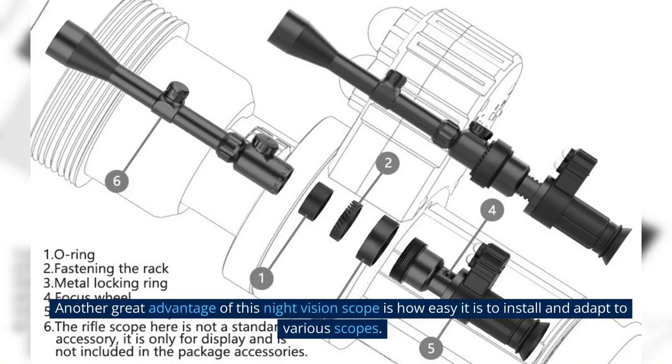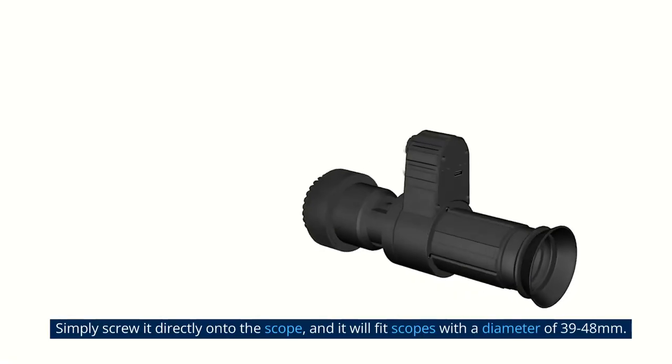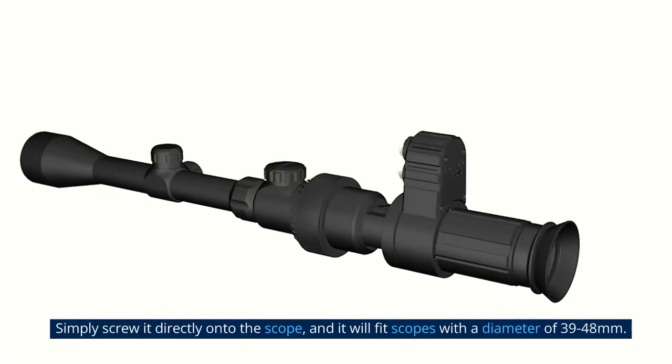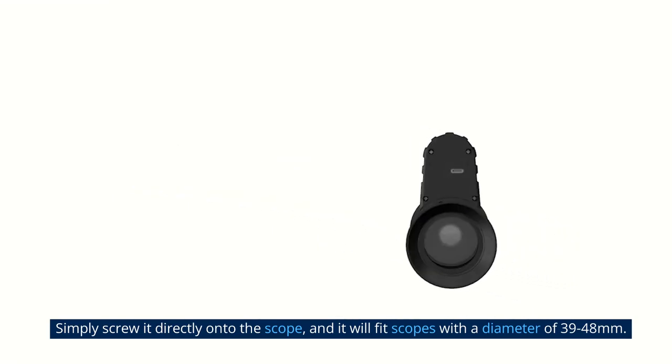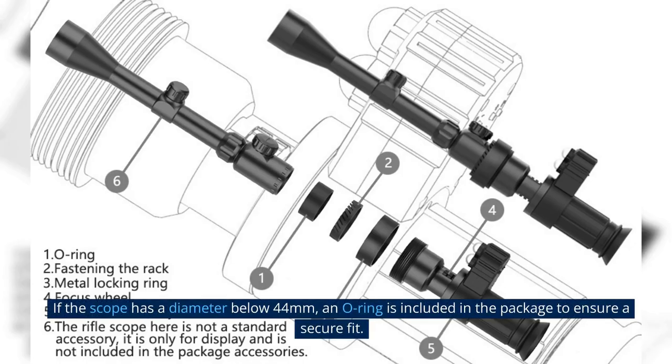Another great advantage of this night vision scope is how easy it is to install and adapt to various scopes. Simply screw it directly onto the scope, and it will fit scopes with a diameter of 39 to 48 millimeters. If the scope has a diameter below 44 millimeters, an O-ring is included in the package to ensure a secure fit.